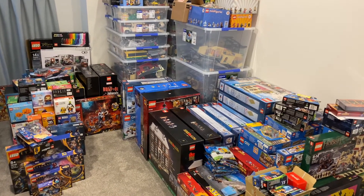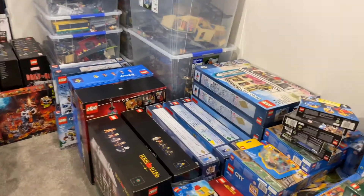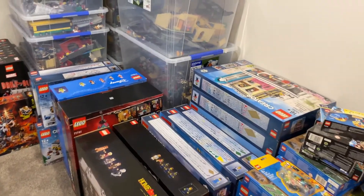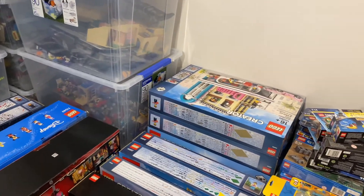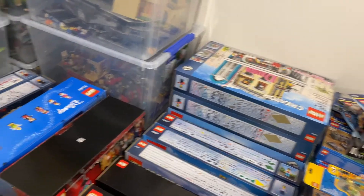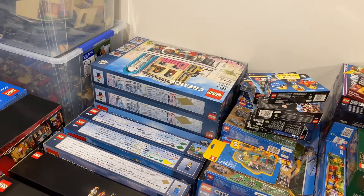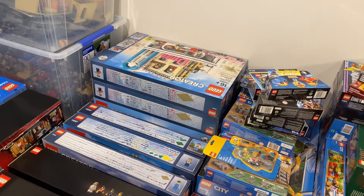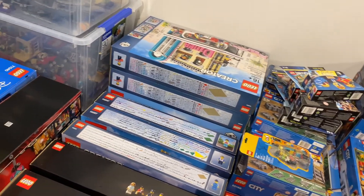Happy New Year, it's Felipe here. I hope everyone had a great holiday season. This year I didn't order the new modular building on day one yet, because it's difficult to go outside and line up to buy stuff, and also because in New Zealand there's often shipping delays. So I decided to wait a little bit until I got more stuff I want online before placing the order. Today I'm going to bring you a new episode of my Unopened LEGO Collection.